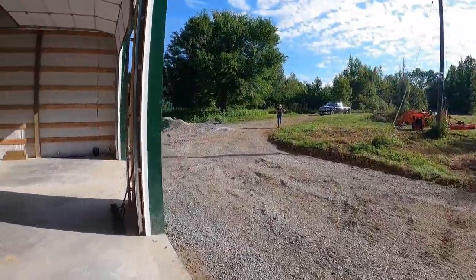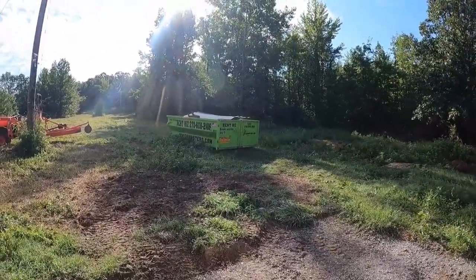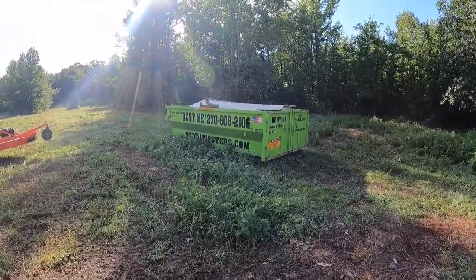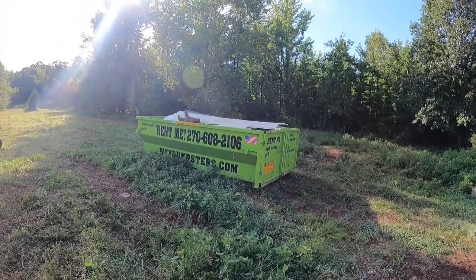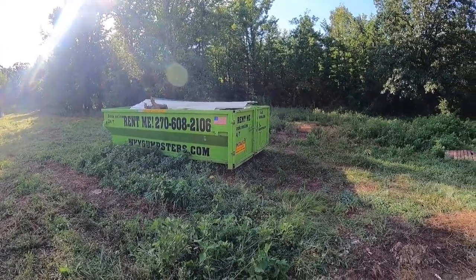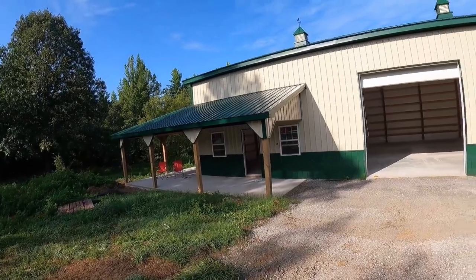I'll show you one thing that you should know if you're going to do this. We've got a dumpster here, and the reason we've got a dumpster is because the builders did not clean up their mess — I guess I should have known that but I didn't. So we've spent the weekend cleaning up the mess that they would have put in a dumpster if I would have had it here when they built. Lesson learned: ask your builder if you should have a dumpster on site for them.